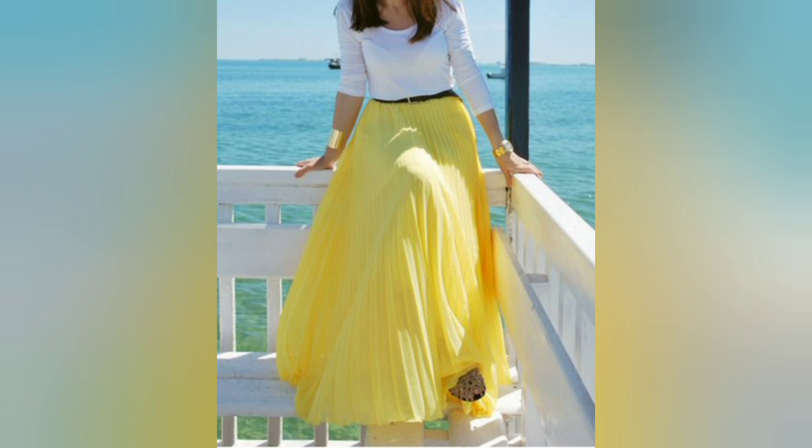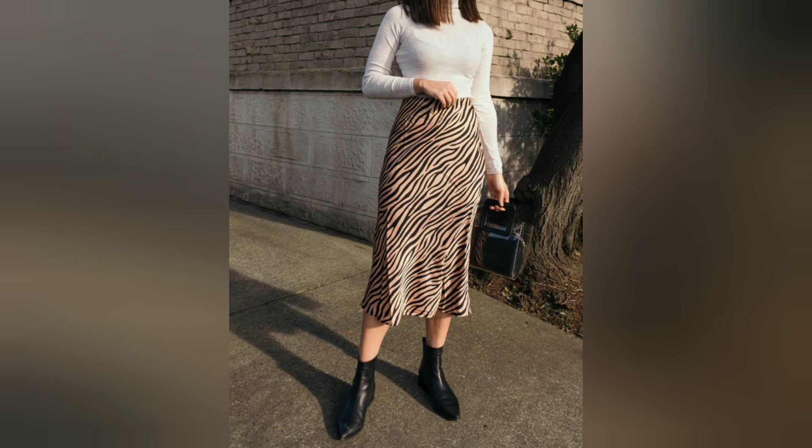Date night — for a romantic evening out, choose a maxi skirt with a flowy silhouette and pair it with a fitted top or crop top.